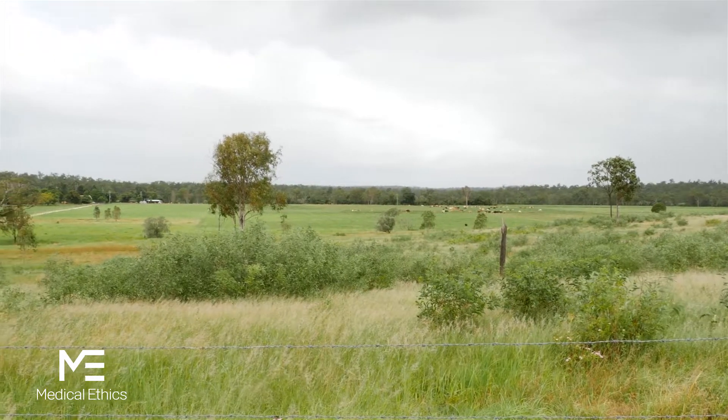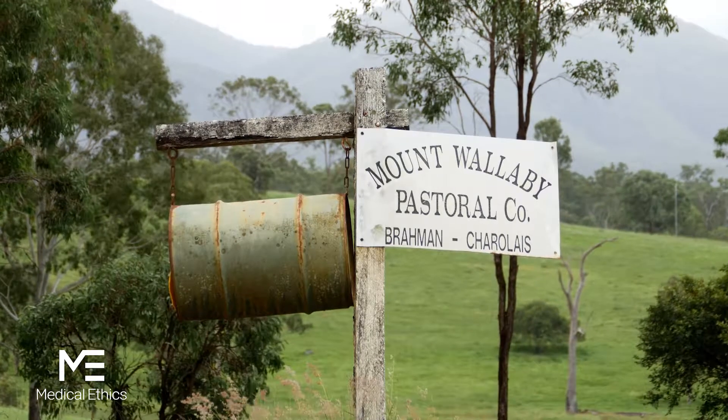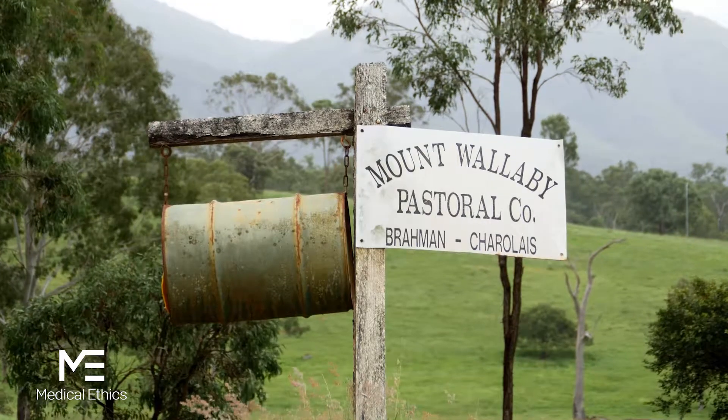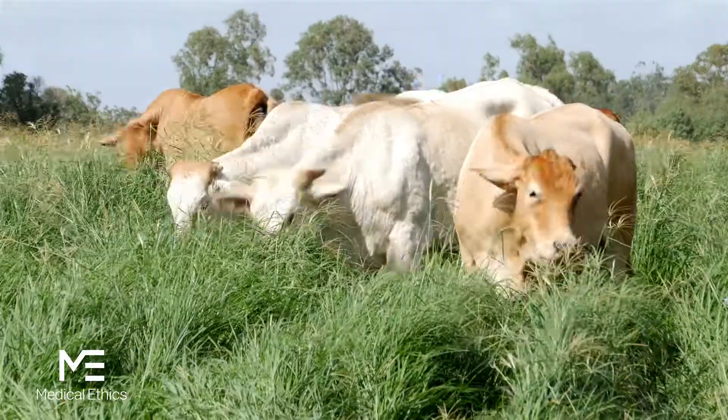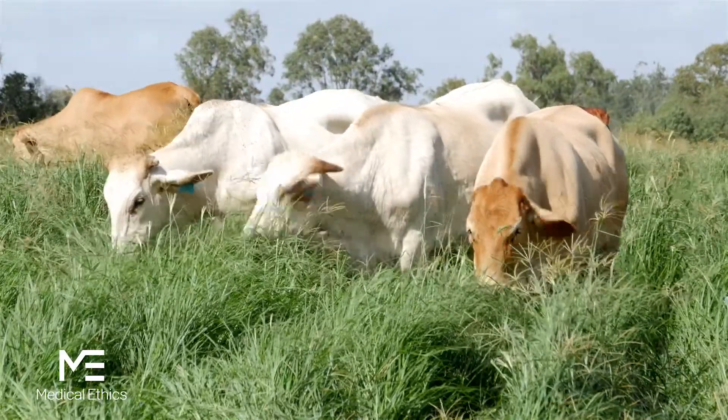We breed all our cattle at Retreat and Mount Wallaby and they grow out there before they then come to our property at Elsewhere to fatten on our pastures here. So they're all grass-fed cattle, never fed any grain. When they first come here they get weighed so we've got an indication of what they are and what they do.